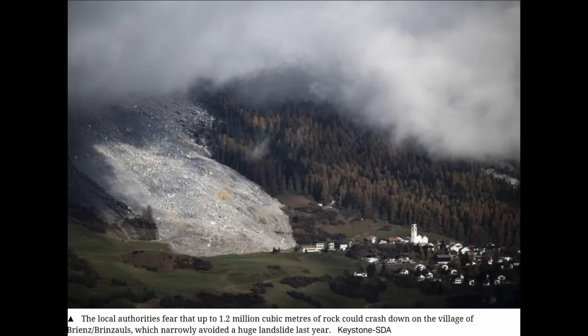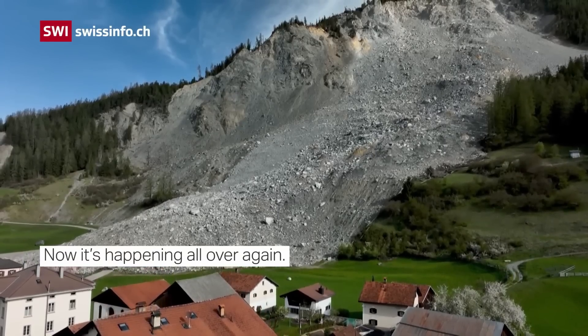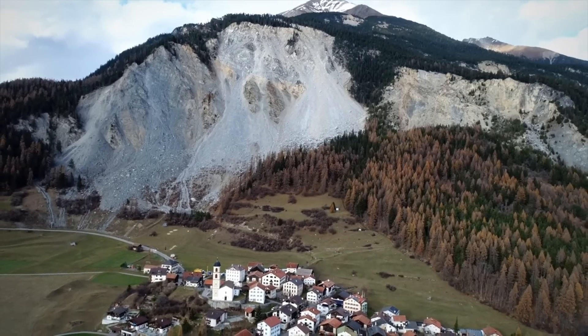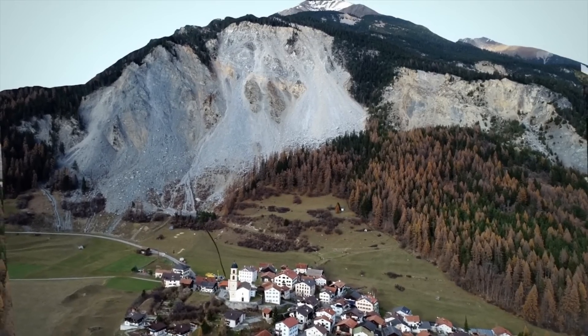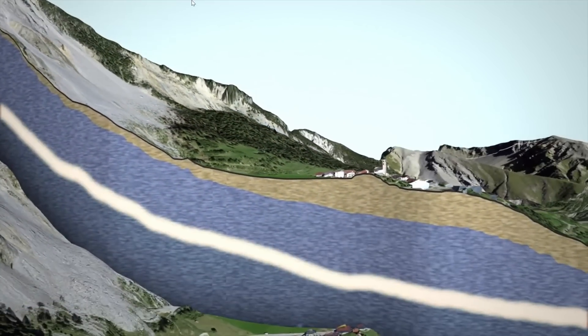So this is the area we're talking about. It involves a zone of material that's got a volume of 1.2 million cubic meters, which is over one and a half million cubic yards. To put that in perspective, it would take over a hundred thousand 14-yard dump trucks to haul that material away. This is occurring in the town of Brienz-Brinzals in Switzerland — quite a picturesque town. This slide has been going on pretty actively for the last couple of years and has really started to accelerate this year, with movement of over a foot a week.